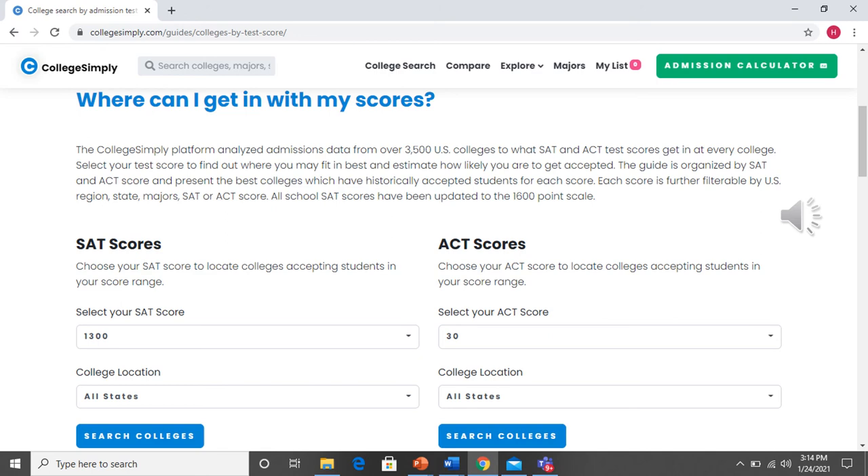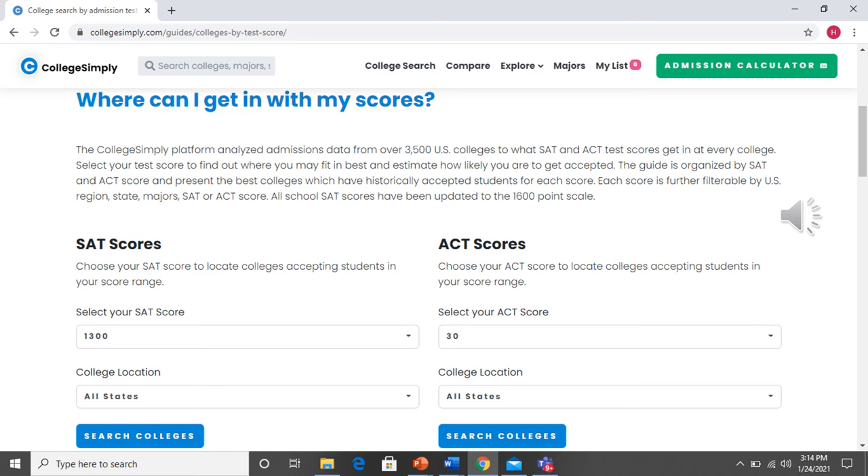I'm going to enter a composite score of 24 and see where I'm eligible to go in North Carolina. Based on the information entered, you'll see schools like ECU, App State, UNC Charlotte, Western, UNCW, and even Campbell, which is a private school. This is a handy resource for you to play with — enter what you anticipate your GPA to be combined with your pre-ACT score and how you think you could score on the real ACT as an 11th grader to see where your goals should be. Take a few minutes after this video and play around with it to see where you'd like to go and what scores you need.